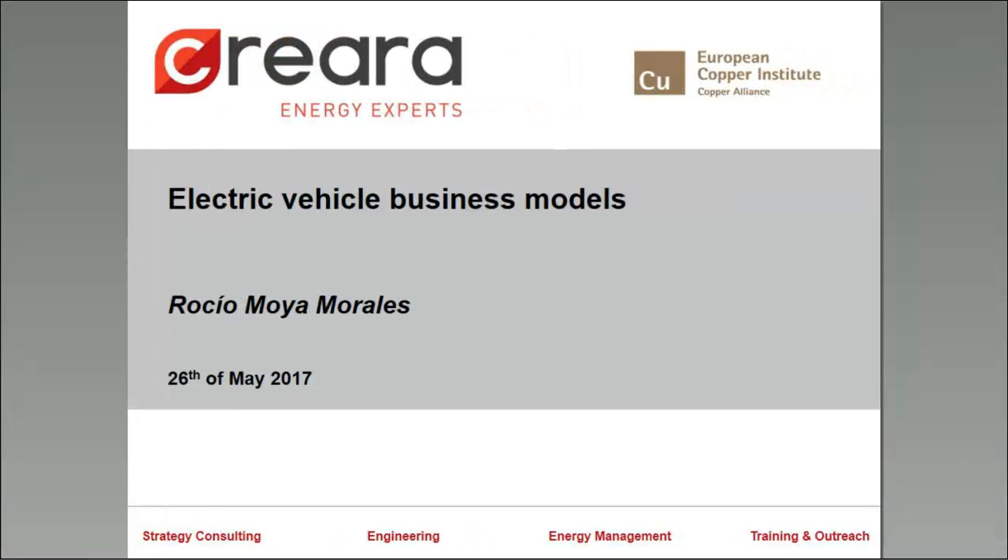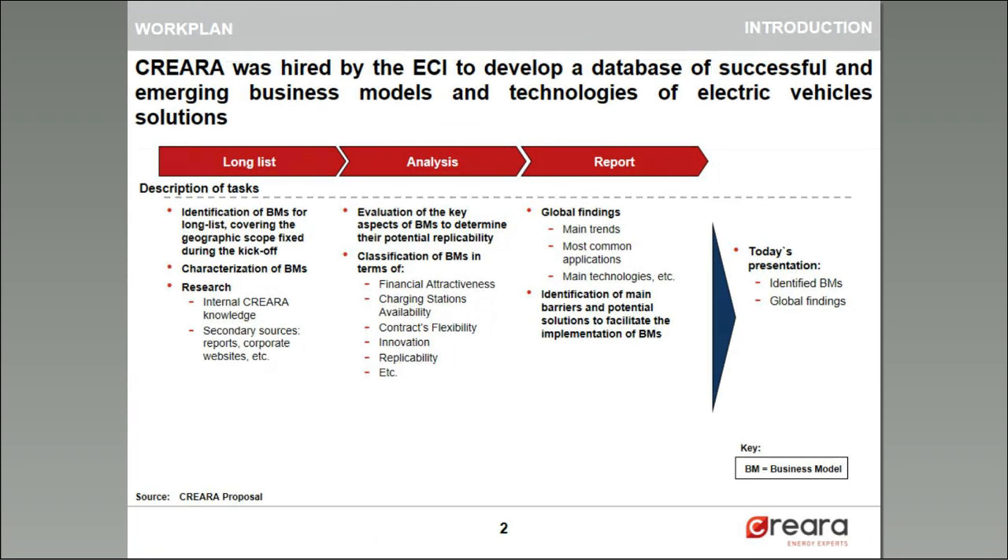Thank you, Fernando. Good morning, everyone. My name is Rocio Moya and I'm a consultant from Carada Energy Experts. Last week we talked about the small heating business models and this week we are going to talk, as Fernando just said, the main findings of the analysis of electric vehicle business models.